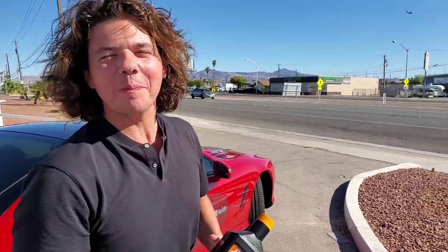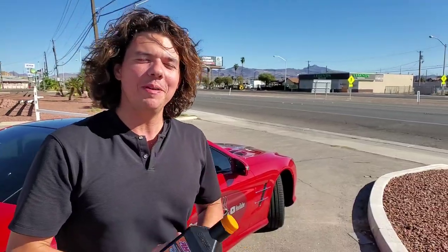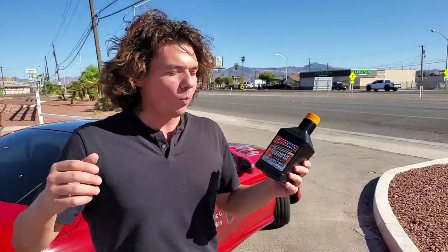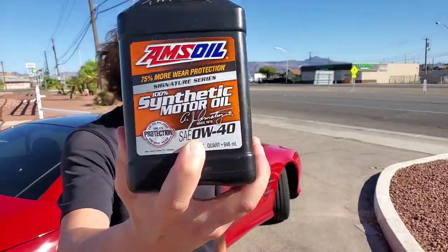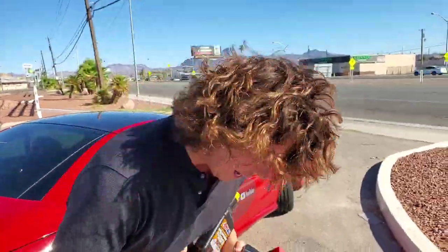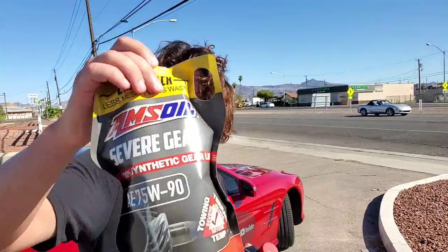Welcome to Synthetic Oil Protection. I'm your host Eben, and today we're going to talk about when to change the fluids on your vehicle — when to change your motor oil, when to change your transmission fluid, and when to change your gear lube.